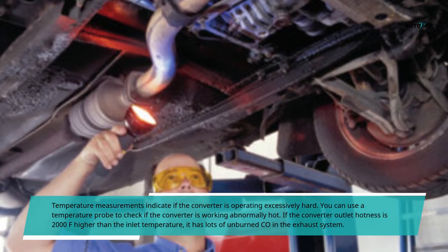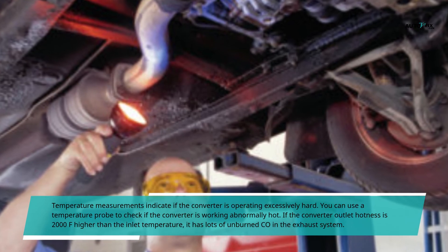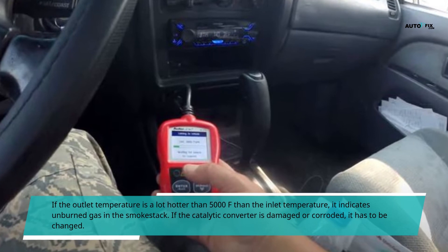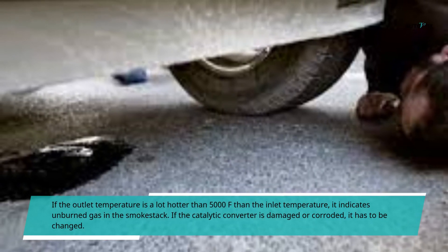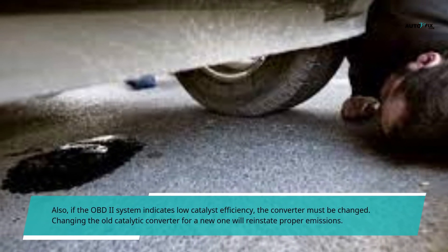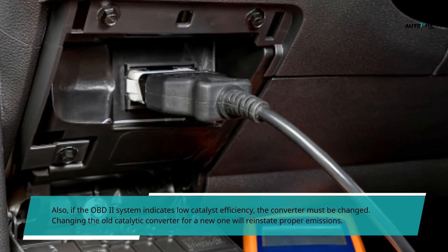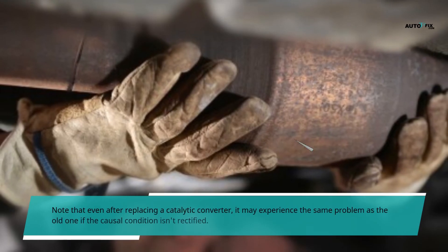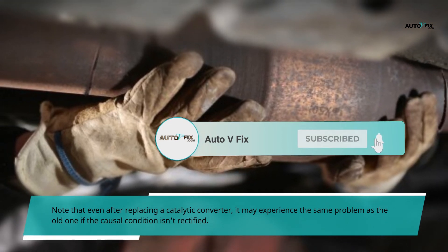If the converter outlet temperature is 2,000°F higher than the inlet temperature, it indicates lots of unburned CO in the exhaust system. If the outlet temperature is 500°F hotter than the inlet, it indicates unburned gas in the exhaust. If the catalytic converter is damaged or corroded, it must be replaced. Also, if the OBD2 system indicates low catalyst efficiency, the converter must be changed. Replacing the old catalytic converter with a new one will restore proper emissions. Note that even after replacement, the same problem may recur if the underlying cause isn't rectified.